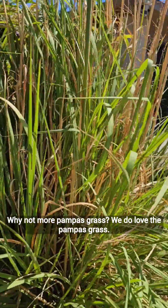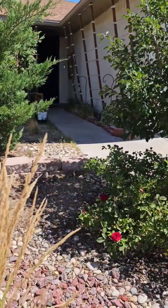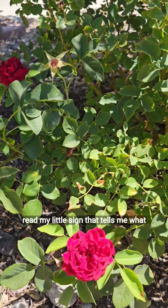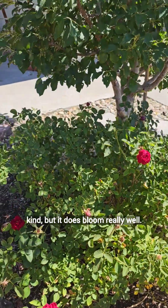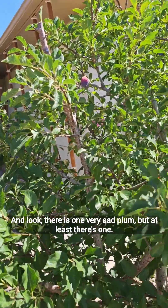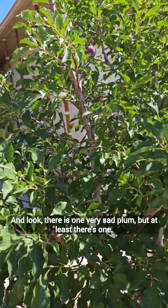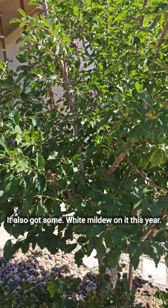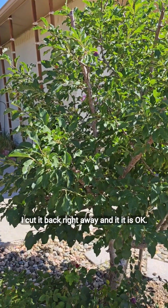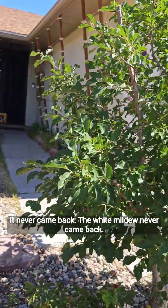More pampas grass — we do love the pampas grass. Another gorgeous rose out here, isn't that pretty? I cannot read my little sign that tells me what kind, but it does bloom really well. This is a bush, not a climber. Another plum tree, and look — there is one very sad plum, but at least there's one. It also got some white mildew on it this year. I cut it back right away, and it is okay — the white mildew never came back.